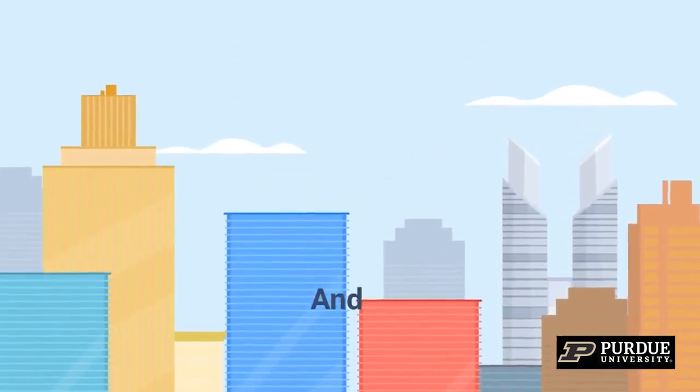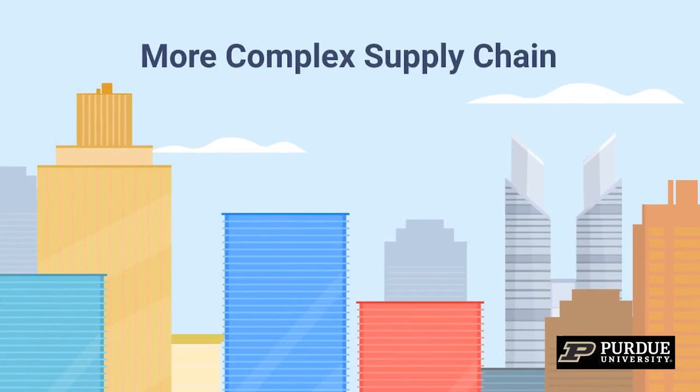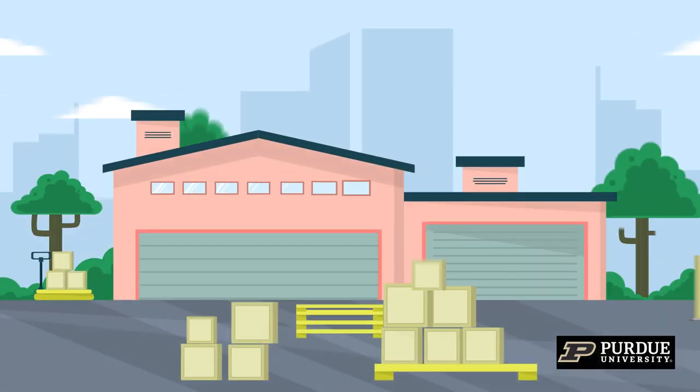The globalized economies and more complex supply chains that have been developed during the last few decades have brought many benefits to consumers and corporations. But now more than ever, supply chain disruptions have made it impossible to ignore the downsides of the complex supply chain.